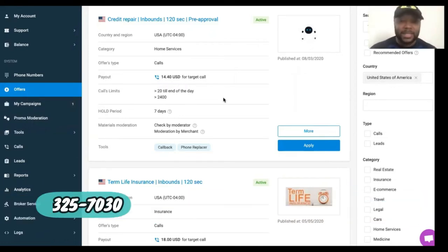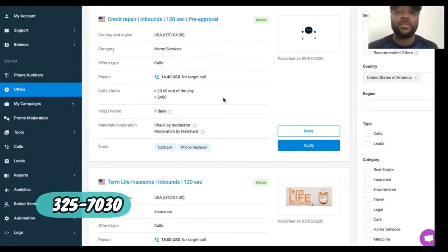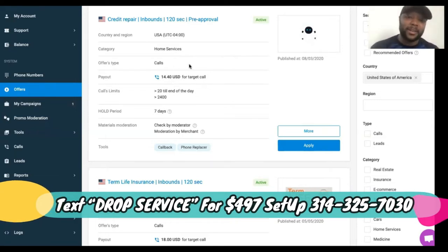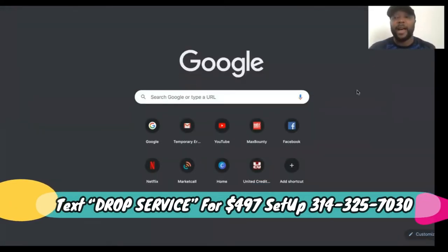Now, $14 is not high ticket — but remember, this is about warming up your drop servicing partners and building a resume. And if you use the skills I teach to get free ad credits, it doesn't matter because every call you get you're going to profit since you didn't pay for the Google or Facebook ads. Ten calls a day at $14 is nice pocket change, especially for credit repair — somebody calls, they just want credit repair, there's no sales involved. Once you choose your niche, come to CallFire.com to get a call tracking number.